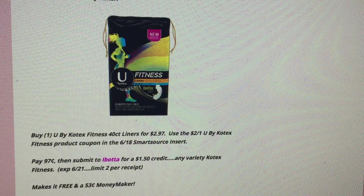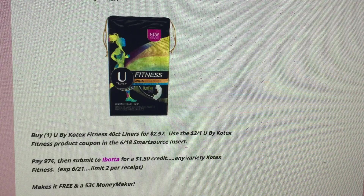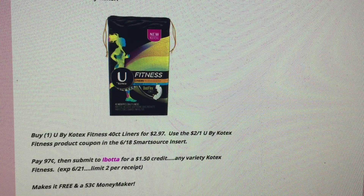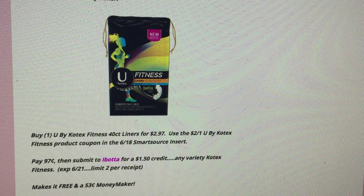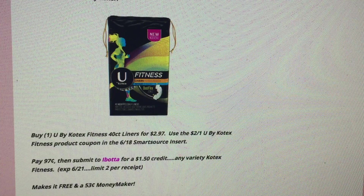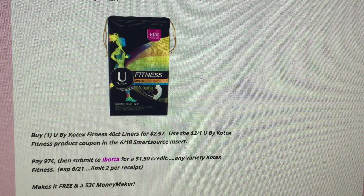The next deal is really great too, and there's a limit of two per receipt. It's on U by Kotex 40-count liners for $2.97. There's a $2 off one U by Kotex Fitness coupon in the 6/18 Smart Source — use that coupon and pay just 97 cents, which is a great deal to stock up. Submit to Ibotta for a $1.50 credit on any variety of Kotex Fitness, expiring the 21st. That makes it free and a 53-cent moneymaker, and you can do two on your receipt.